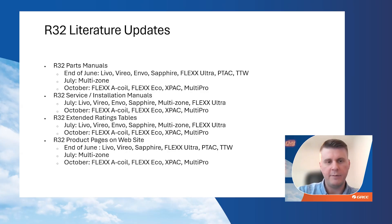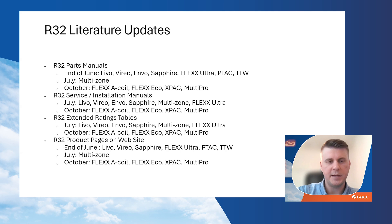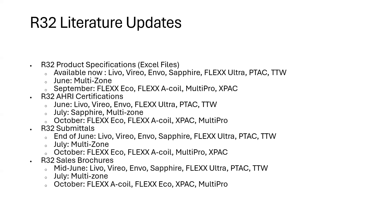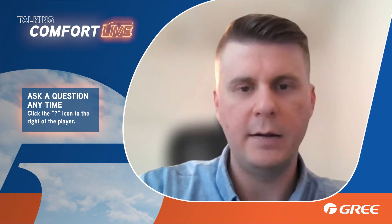On our website, R32 product pages will be built and posted for Levo, Vireo, Sapphire, and Flex Ultra by the end of June. Multi-zone will be up and ready to go in July. For all other products, that should be up and running in October. Once those web pages are built, we'll post all that literature under those product pages so it's easy to find. In the meantime, if you need any of these other manuals or brochures, reach out and we'll let you know where we're at in the timeline.